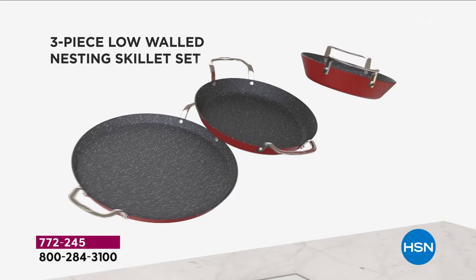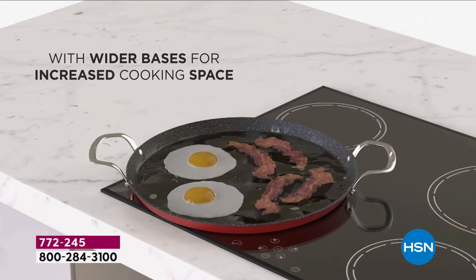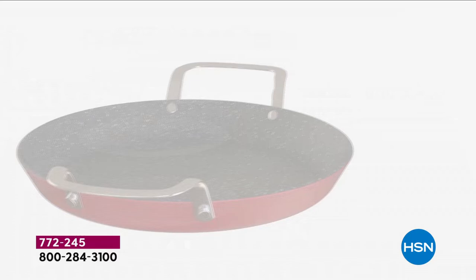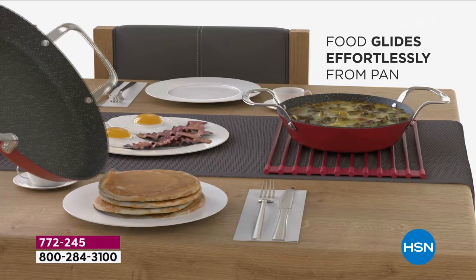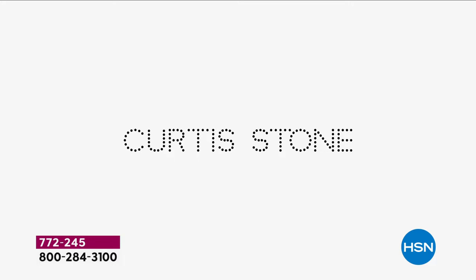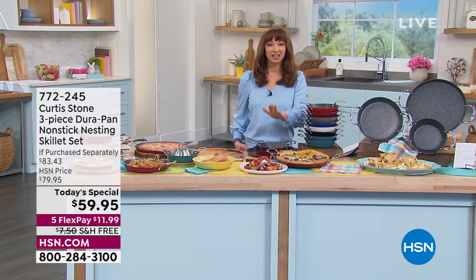If you haven't purchased anything from Chef Curtis Stone yet, where have you been? In over 43 years of business here at HSN, he is our number one brand, our highest customer rated. There are millions of his pans out there globally, approaching over the 6 million mark. It is Durapan — the world's finest nonstick cookware, PFOA-free, meaning plastic synthetic free. It is safe on all range tops, oven safe up to 450 degrees, nests beautifully, and is the last set of cookware you're ever going to want or need.